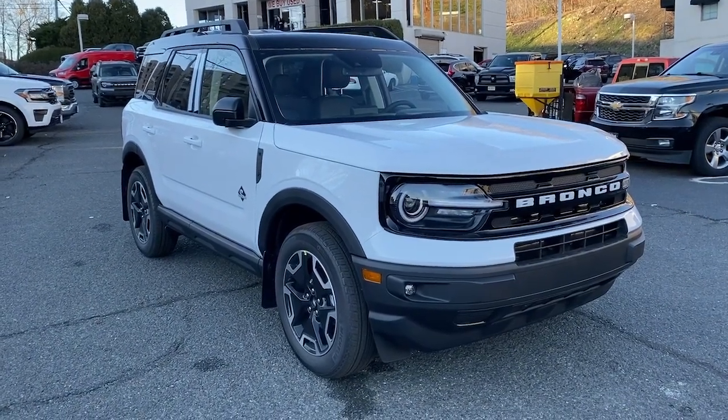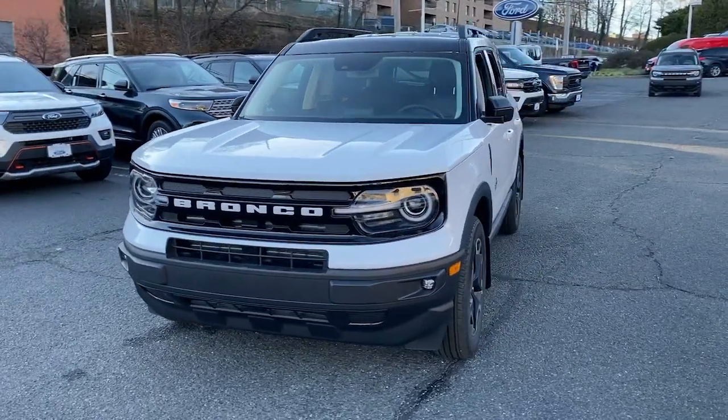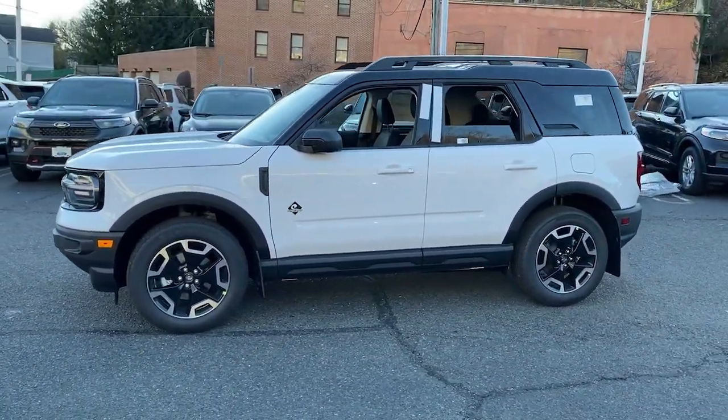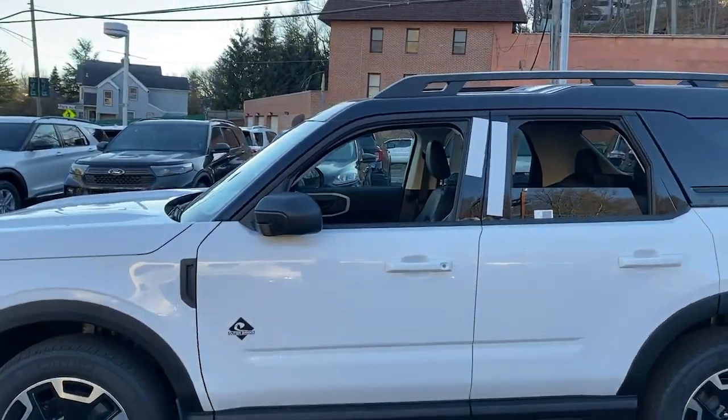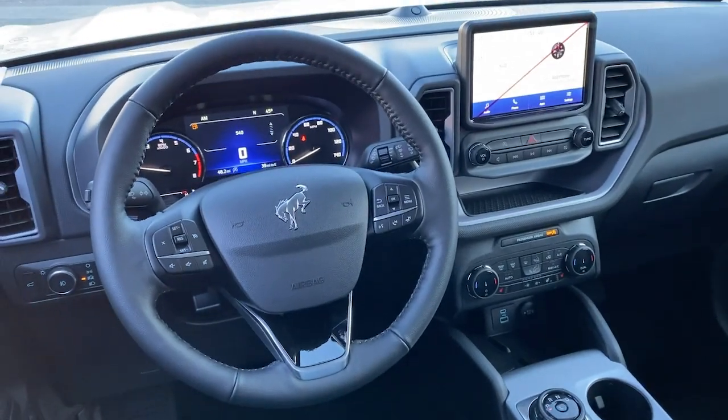Introducing the 2022 Ford Bronco Sport. Check out this handy Ford Bronco Sport, the modern-minded vehicle that's at home in town or off-road. Compact and capable, it has the features you need to make every adventure a success.